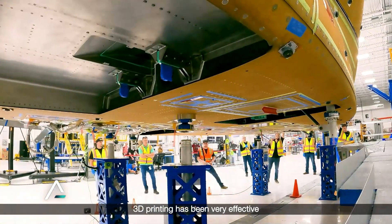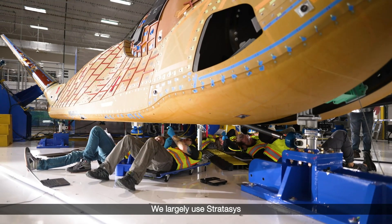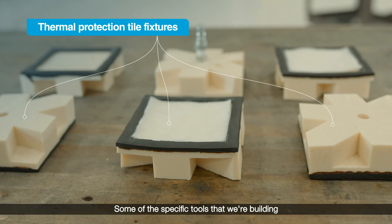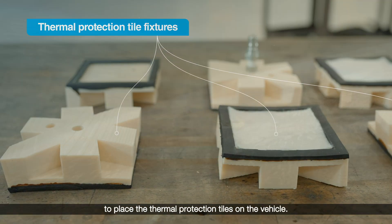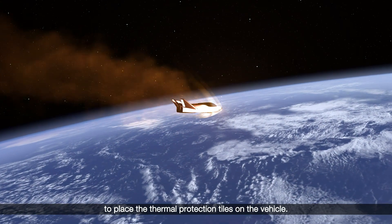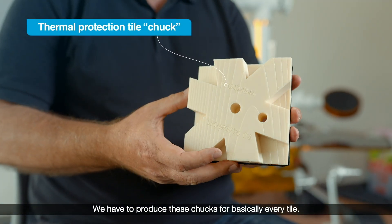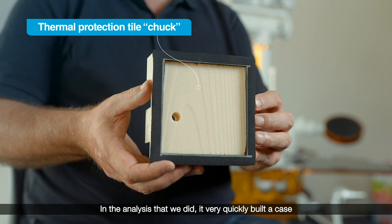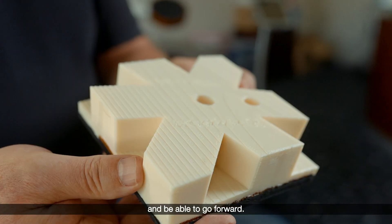3D printing has been very effective at helping us produce the vehicle. We largely use Stratasys and their machines to help us develop tooling. Some of the specific tools that we're building are locating fixtures that we use to place the thermal protection tiles on the vehicle. We have to produce these chucks for basically every tile, and we have a couple thousand of them on the vehicle. The analysis we did very quickly built a case for using 3D printing to do these chucks and move forward.